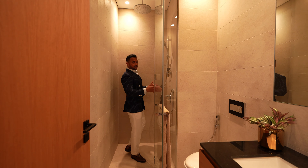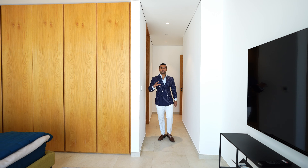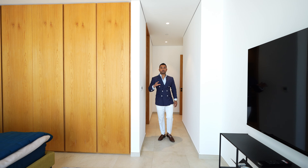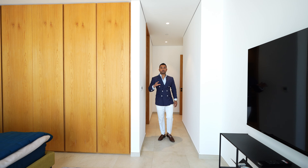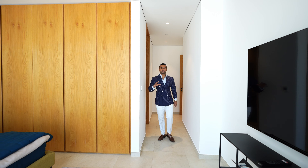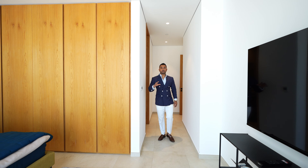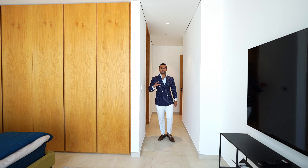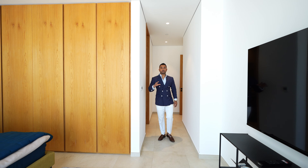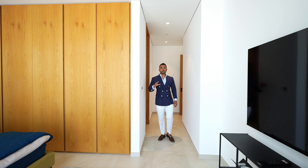We are getting into the first bedroom. What we have here are built-in cabinets — the storage is nice and decent, not a very limited cupboard. We've got a king-size bed and floor-to-ceiling glass overlooking the lake. Let's have a look at the bathroom — this bedroom comes with an ensuite bath, with a standalone shower and a sink.